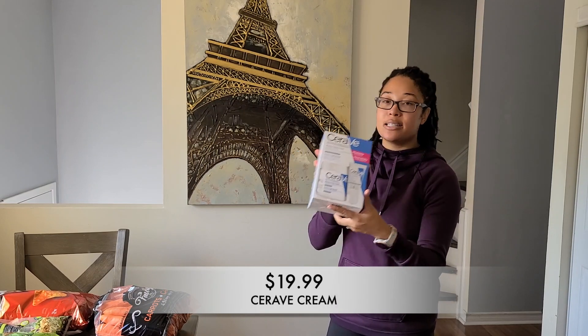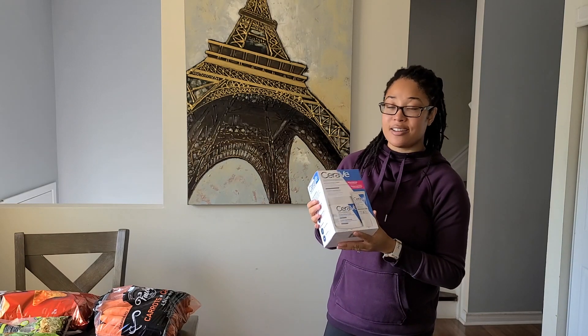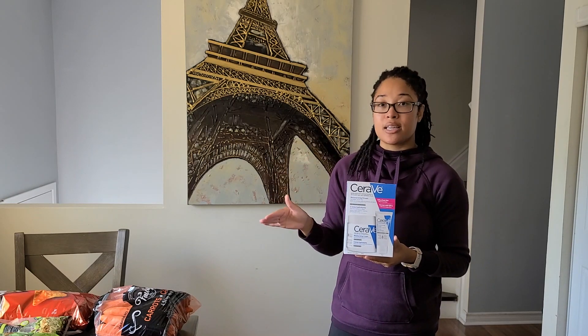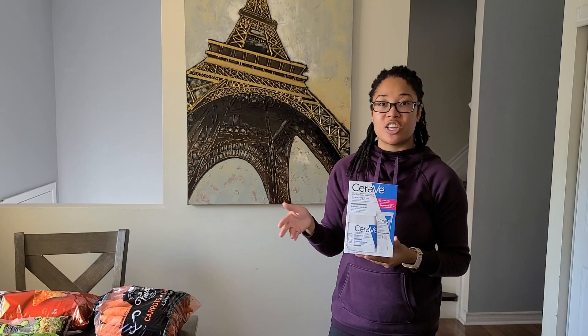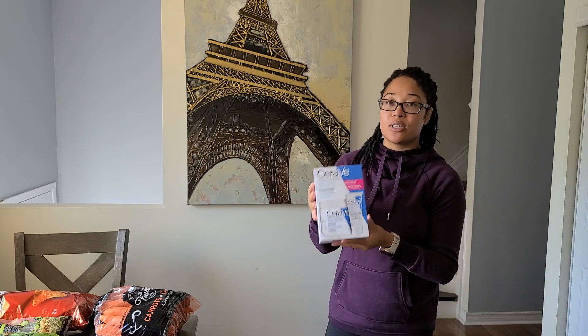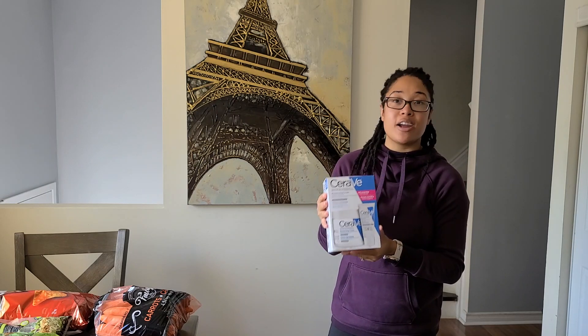The last and final item is some CeraVe lotion moisturizer for the kids. This is the moisturizing cream version and it's so thick — perfect for kids who have eczema-prone skin. Especially with the seasons changing, you can get a lot of flare-ups and reactions, so using a lotion like this helps keep them moisturized for a very long time.